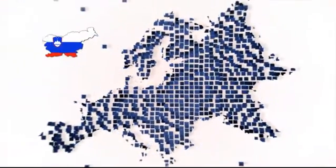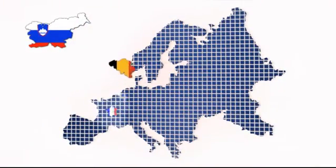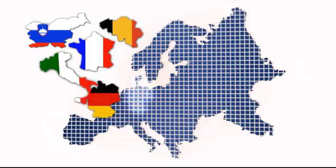With its headquarters in Slovenia, the company predominantly finds its place in diverse international markets with offices in Belgium, France, Italy and Germany.